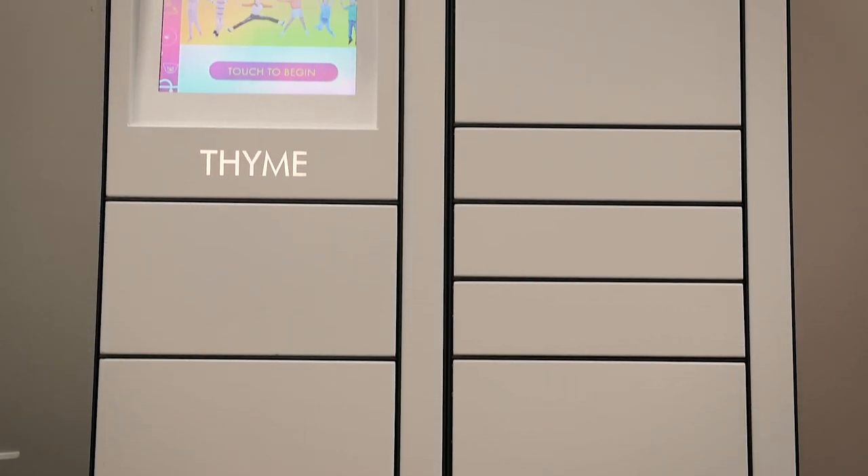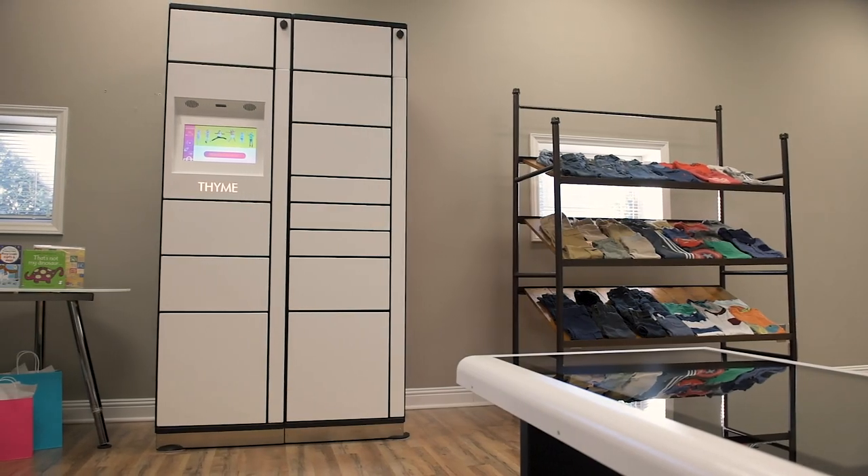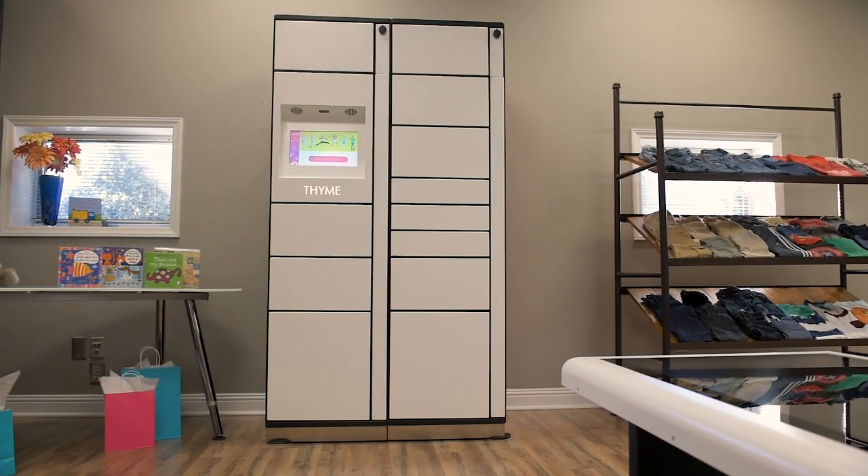Enter Mbox, Meridian's secure kiosk-managed smart locker solution designed to simplify product pickup and improve customer experience. Luckily for Meredith, her local children's clothing store recently installed a smart locker.